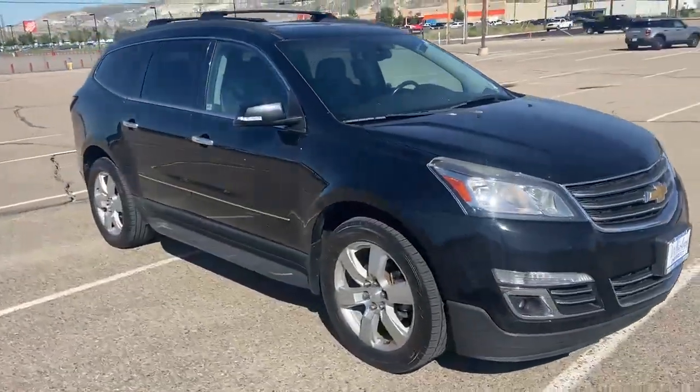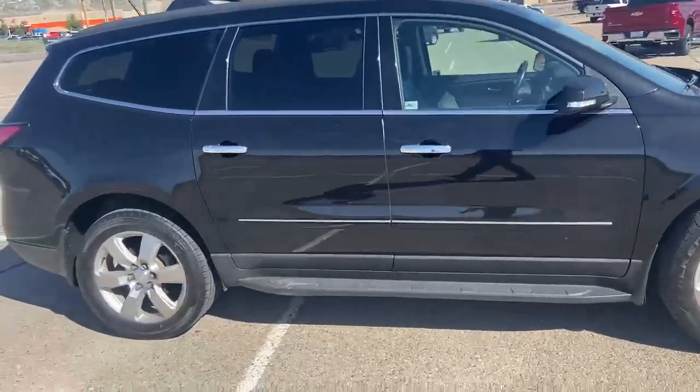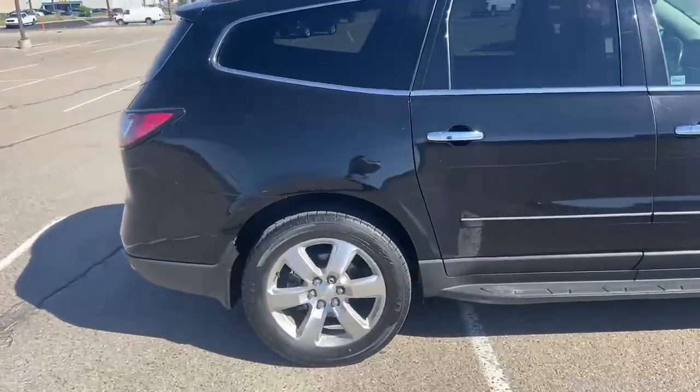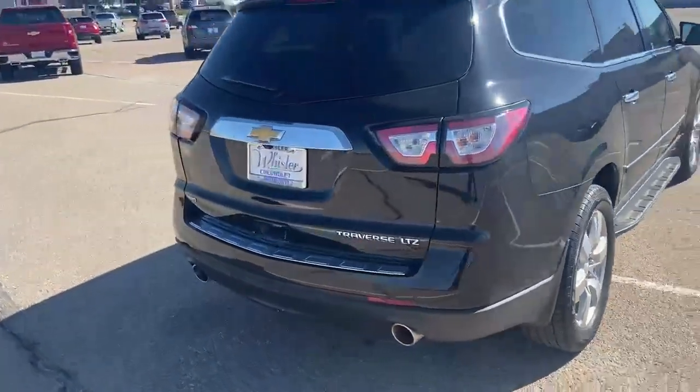It's a good-looking ride. It's got the side steps. It is an LTZ trim, all-wheel drive.